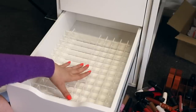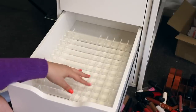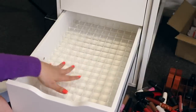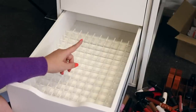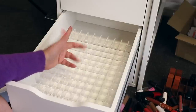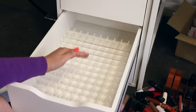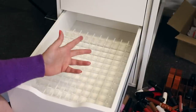These are also adjustable — if you want bigger spaces, you just take some out to have bigger areas. Nice, I like it. There is a gap, and I might decide whether I want it at the front or the back, but I wish this went all the way through. This Alex drawer is probably at least seven years old, so I figured I had the old one, but it doesn't fit perfectly. I'm just going to assemble the other drawer and then we'll start organizing the lipsticks.